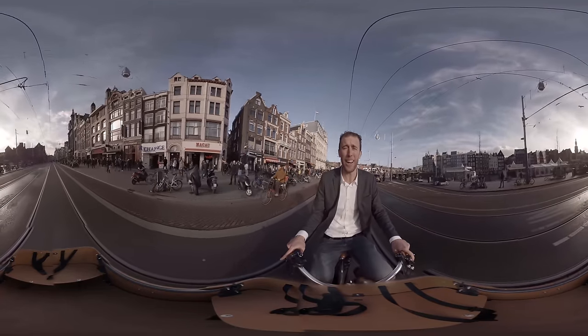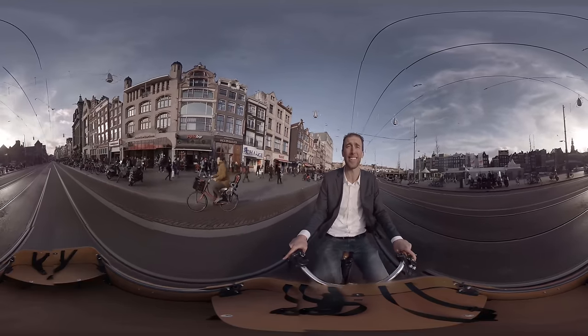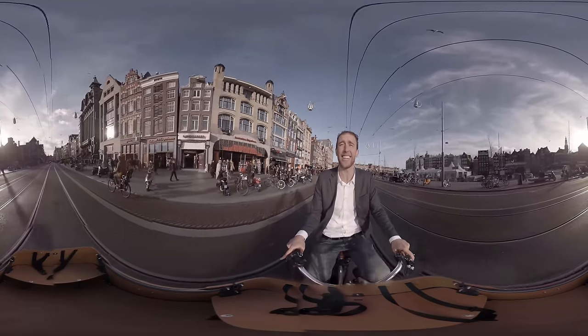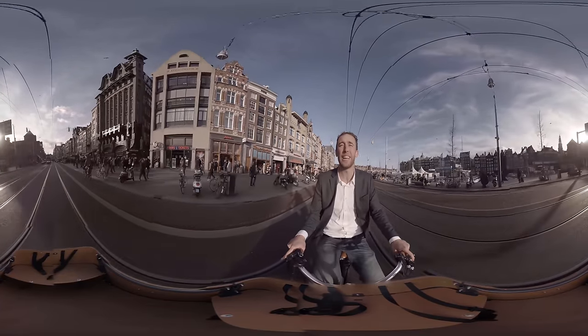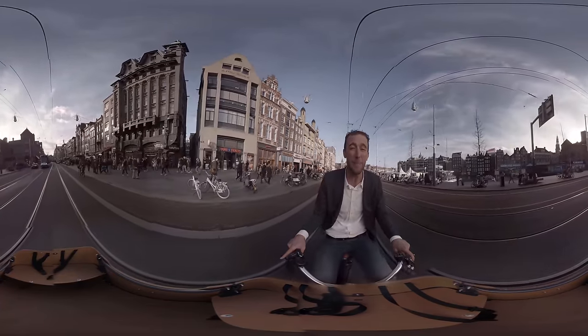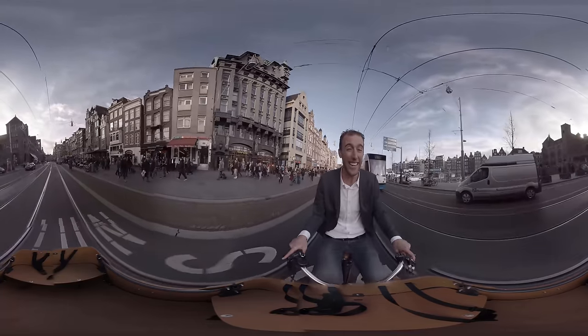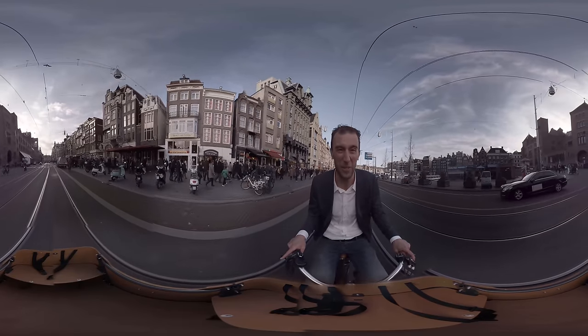As you'll notice right away, Amsterdam is busy — very busy. Almost everybody here uses a bike to get from A to Z. The Dutch are the world's cycling experts. In fact, in this city there are over a million bikes for less than a million people. That's something you're going to need to get used to, and more importantly, watch out for.